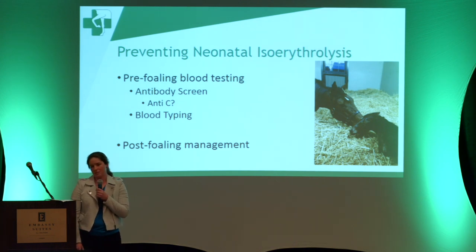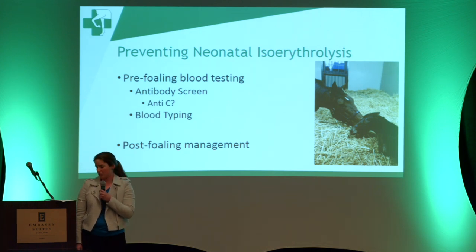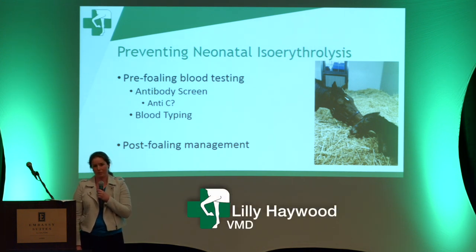So why do we still see cases of NI? Most commonly, the foal escapes the muzzle at some point, but there are also reports in the literature of rare blood types — we don't test for them because they're uncommon, but if you have a case of NI and the foal hasn't escaped the muzzle, that's always a possibility. The take-home message is that even though NI is estimated to occur in 1% to 2% of equine births, we see far fewer cases than that. Looking through our hospital records, we only had six cases in the last several years out of hundreds of foals treated. Between the antibody screens and good post-foaling management, I think we do a pretty good job of preventing NI.